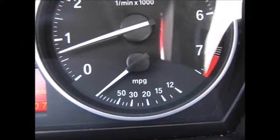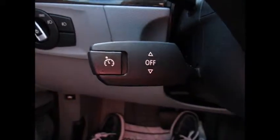Another cool gauge is this right here — it's instantaneous miles per gallon, so it keeps you conscious of your fuel economy as you're driving. Automatic headlights, fog lights, and cruise control right here.